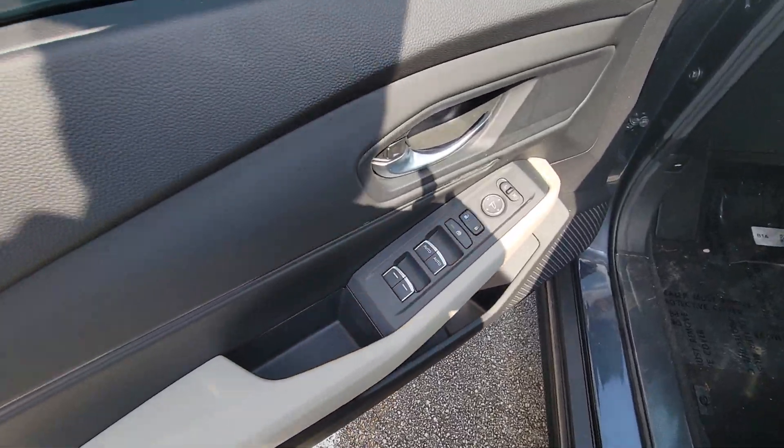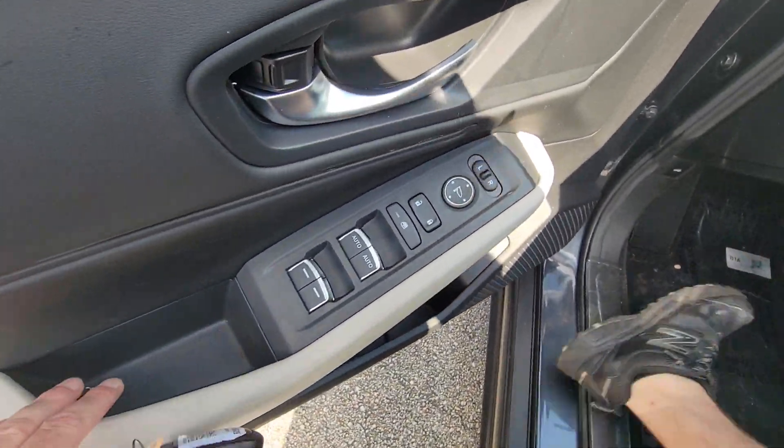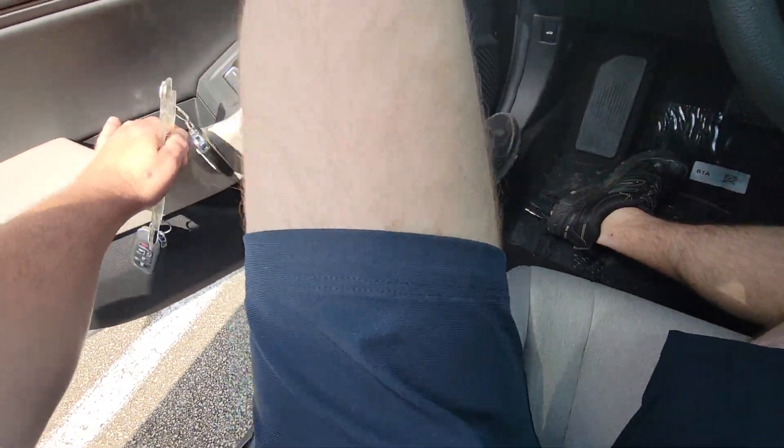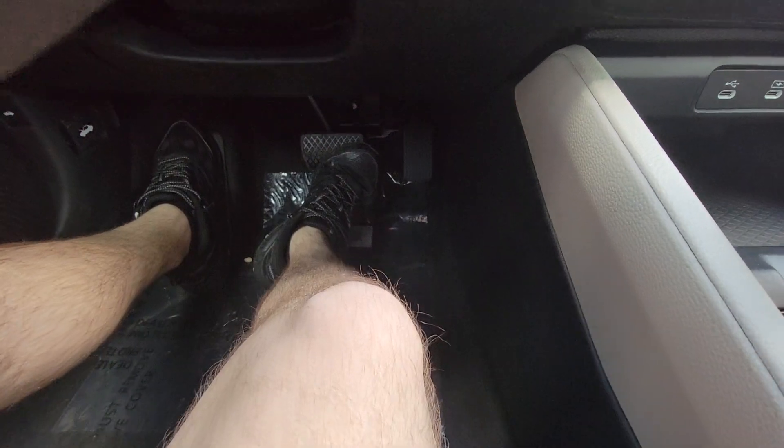The EX gives you automatic up and down windows for the front two windows. The rear ones are still electric — you just hold them down. You also get electric controls for your side view mirrors.